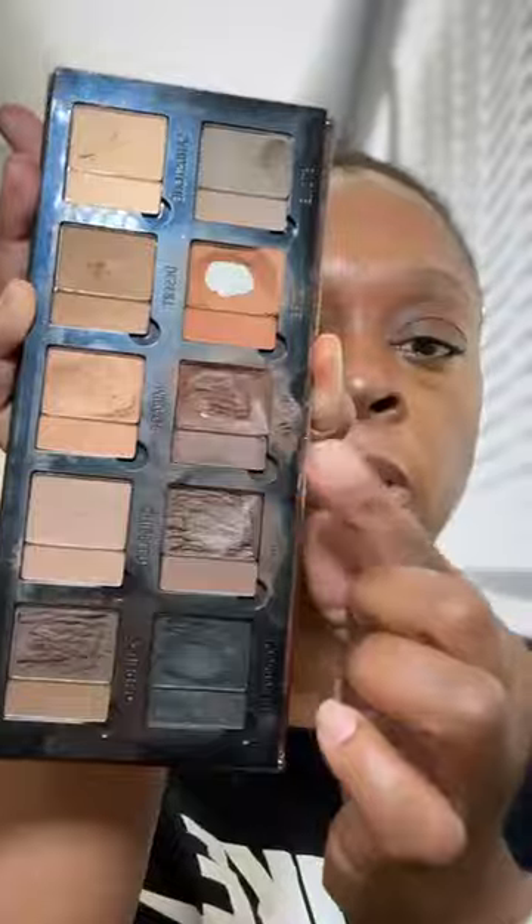For our eye look today, we're going to be using Blooming Romance — that's also a Danessa Myricks Groundwork palette. I'm going to pop the shape and fix powder back into the palette.